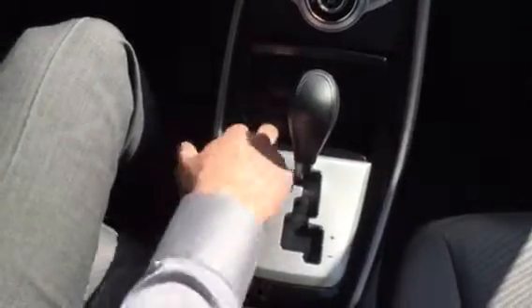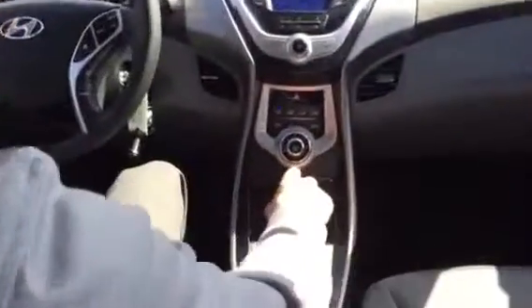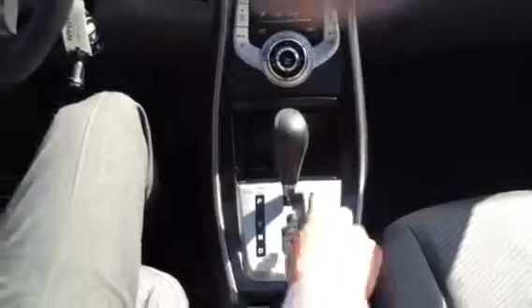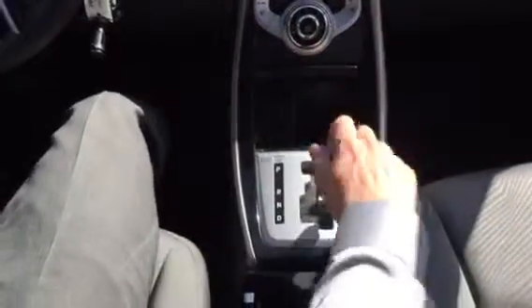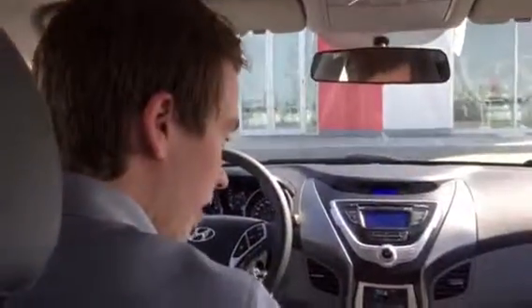Down here you have a 12-volt plug-in, an auxiliary plug-in for your music, and a USB plug-in to charge your iPhone or Android — whatever phone you have. You have the six-speed automatic transmission, which is great. And you have the Tiptronic mode as well, so you can do the up and down shift there — it simulates a manual transmission if that's something you're interested in. And more storage down here.